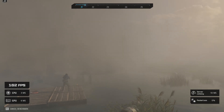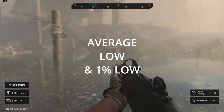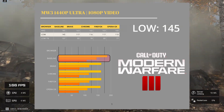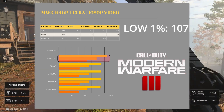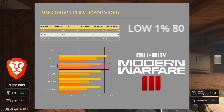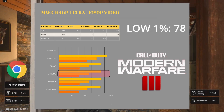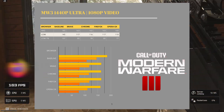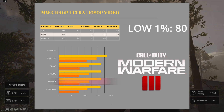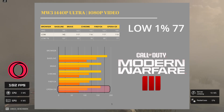Up next, we have Call of Duty Modern Warfare 3 at 1440p max settings with 1080p video. We're using a slightly different chart here — average, low, and 1% low. With no video playing, we got an average of 185 FPS, a low of 145, and a 1% low of 107. On Brave, 163 FPS average, low of 117, 1% low of 80. Chrome had 162 FPS, a low of 116, and a 1% low of 78. Firefox got 163 FPS, a low of 117, and a 1% low of 80. Opera came in at 161 FPS average, a low of 112, and a 1% low of 77.